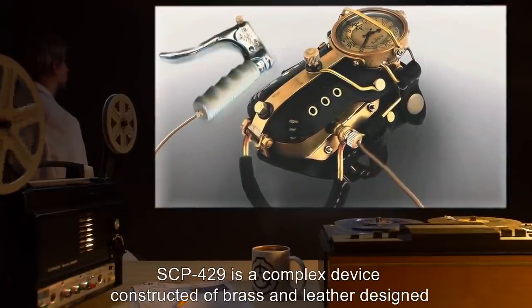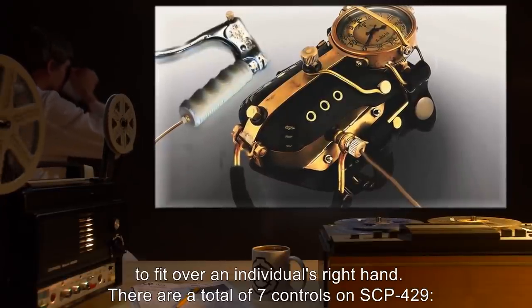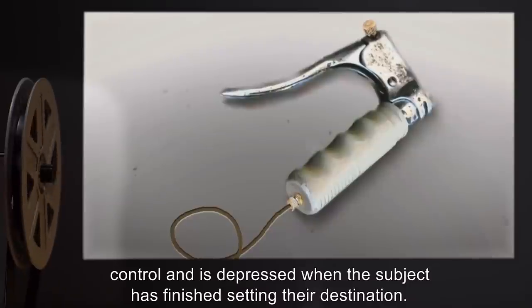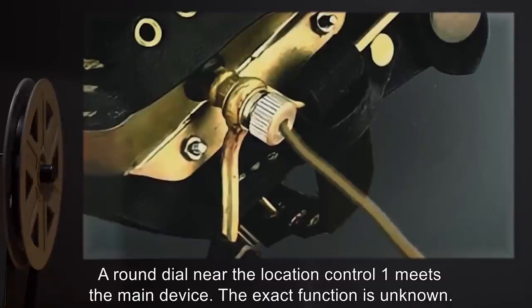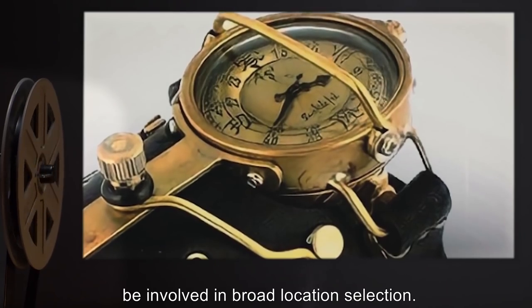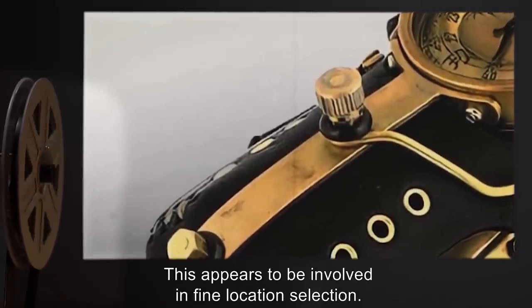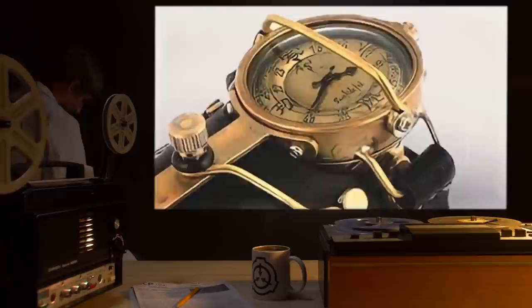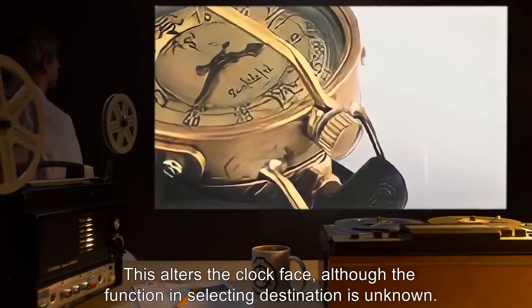Description: SCP-429 is a complex device constructed of brass and leather, designed to fit over an individual's right hand. There are a total of seven controls on SCP-429. One: a lever that fits into the palm — the main activation control, depressed when the subject has finished setting their destination. Two: a round dial near where the location control meets the main device; exact function unknown. Three: a six-sided dial at the front of the main device, appearing to be involved in broad location selection. Four: a round dial in the center of the main device, appearing to be involved in fine location selection. Five: a lever across the clock face; exact function unknown. Six: a dial on the side of the clock face that alters the clock face, though its function in selecting destination is unknown.